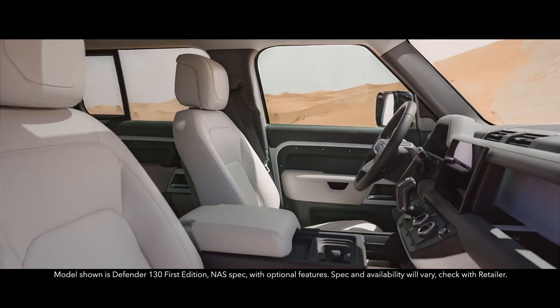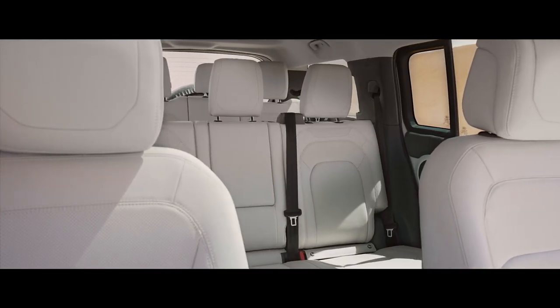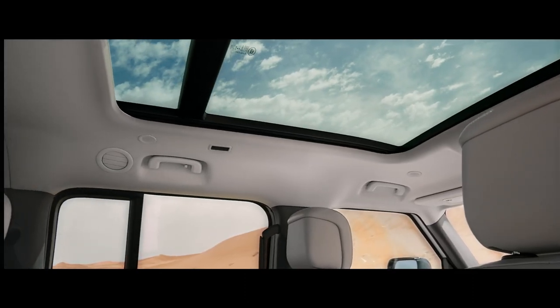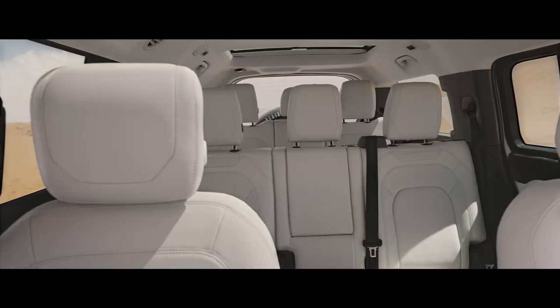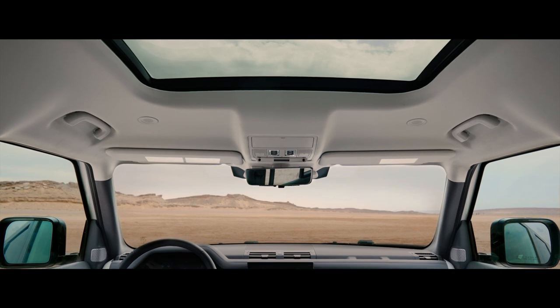This is a vehicle that creates its own wide open spaces. With eight seats generously spread across three rows, an opening panoramic roof over rows one and two, and an additional fixed glass roof over row three that floods the vast cabin with natural light.